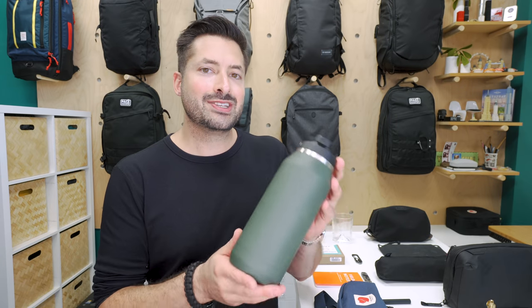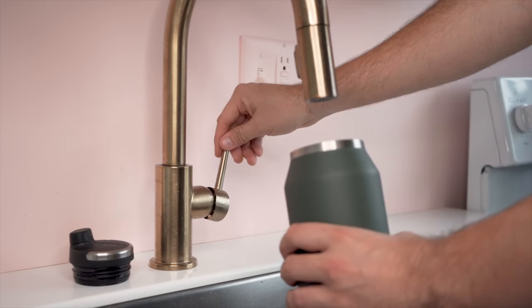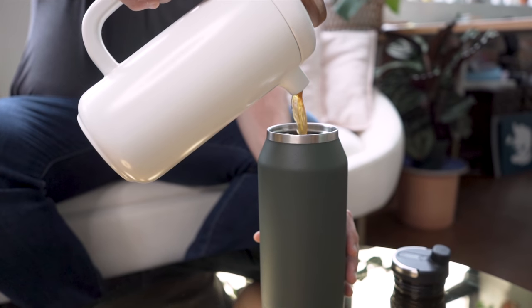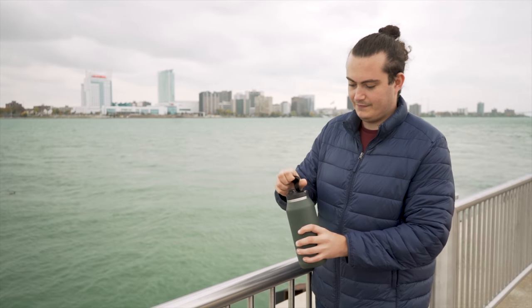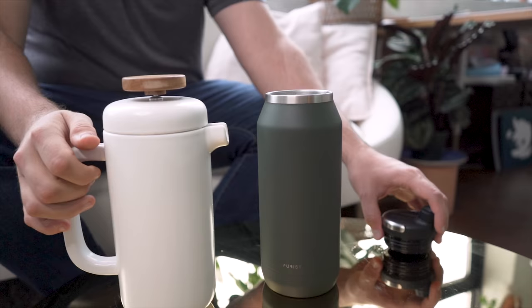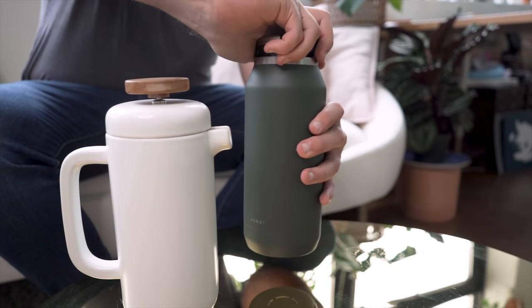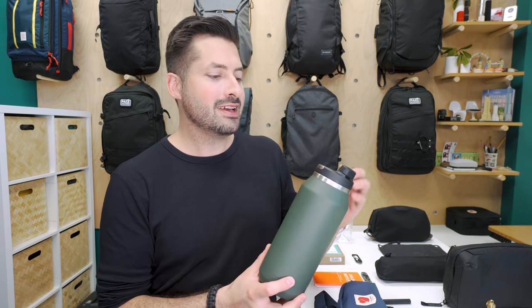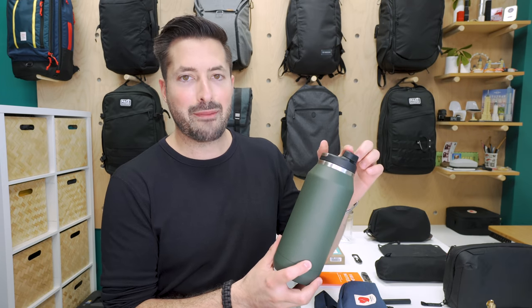With a super sturdy glass interior lining, this bottle doesn't change the flavor of water or other beverages you have inside. This is great if you frequently want water one day, coffee the next, then tea the following day. Plus, this bottle is double wall vacuum insulated, meaning cold drinks will stay cold and hot drinks will stay hot for hours on hours. We appreciate the slick, refined feel of this bottle, especially the hideable handle and cap.